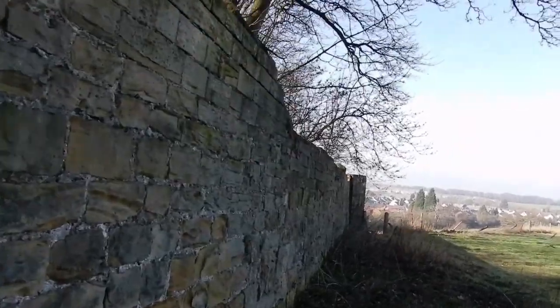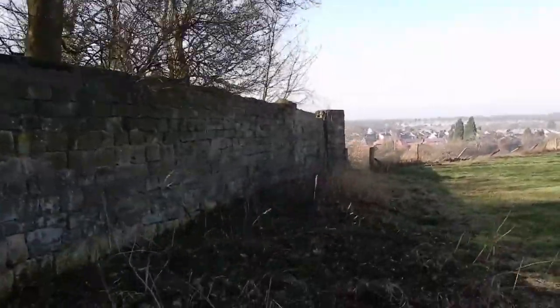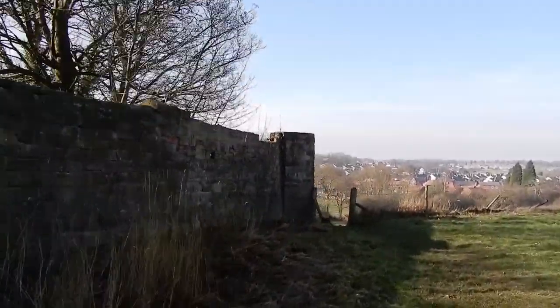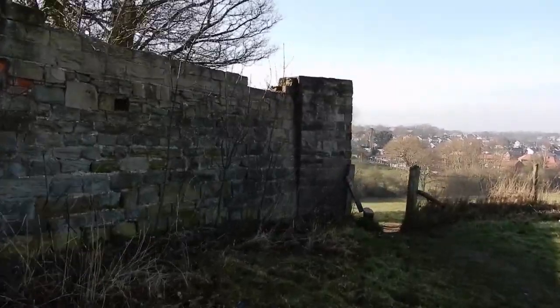We are now reaching the end of this stretch of wall — you can see the corner up ahead. At this point, the wall turns and heads past Charitree Estate, goes across a bank running from Walton Hall Lake, and reaches what was once the Barnsley Canal. That is where we will resume our exploration of Waterton's Wall.